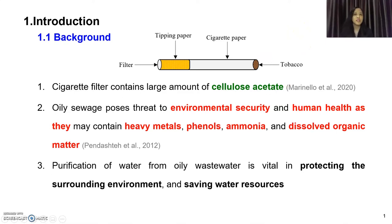Cigarette filter or cigarette butt contains a large amount of cellulose acetate. This cellulose acetate is very slow to degrade in the environment — a typical cigarette filter will take from 18 months to 10 years to decompose depending on the condition. On a different topic, oily wastewater is mostly produced from the oil and gas industry. It poses a threat to environmental security as well as human health as it may contain heavy metals, phenols, ammonia, and dissolved organic matter. Purification of water from oily wastewater is therefore vital.